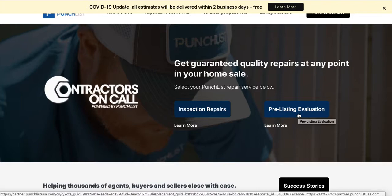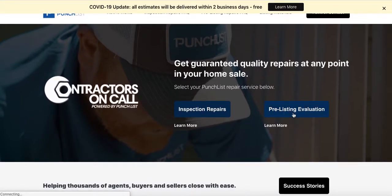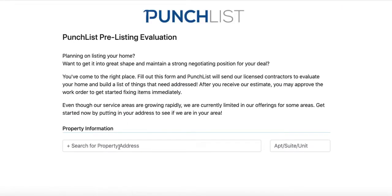Let's assume you're getting ready to list a property and your client wants to do a pre-market home inspection. You're going to click on this link, then copy and paste the URL up top and have them fill this information out. Someone from Punch List will contact you and you will have your pre-market home inspection ready to go to help you market the house.